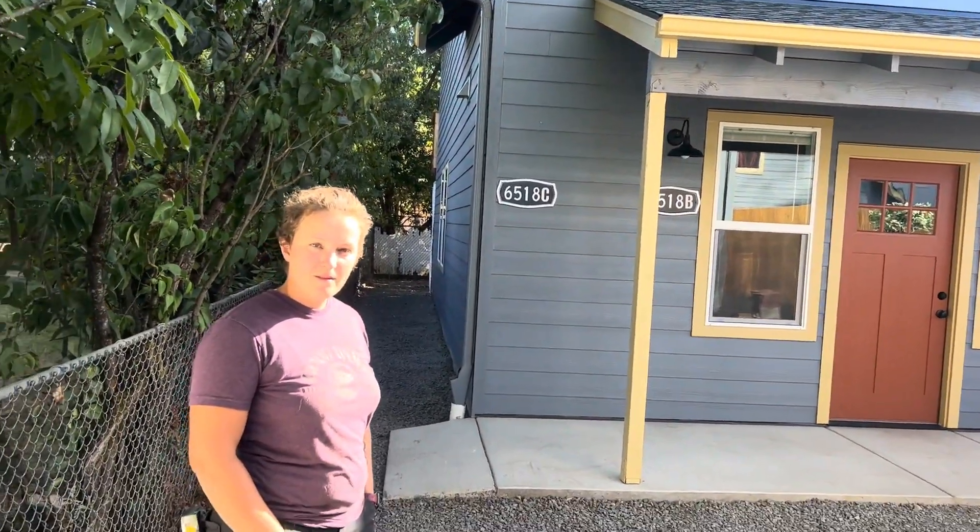So Emily, tell us roughly how much this stacked ADU cost all-in. It was about three hundred thousand dollars for both units from the ground up. We already owned the property, so no acquisition costs — this is our primary residence. We work with a program called Back Home ADU and Craft3 to offer low or median income housing. We've got a 10,000 square foot lot here in Northeast Portland.